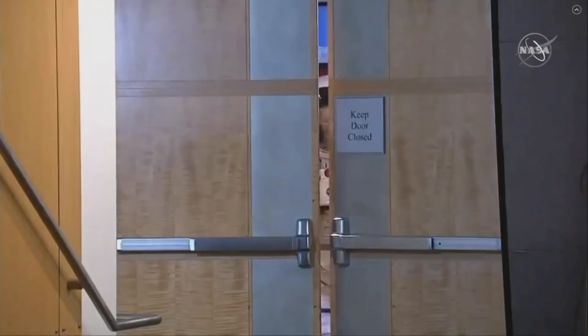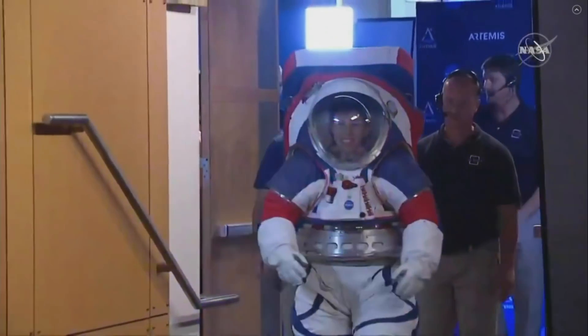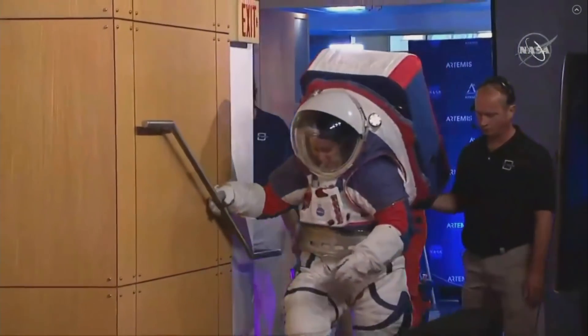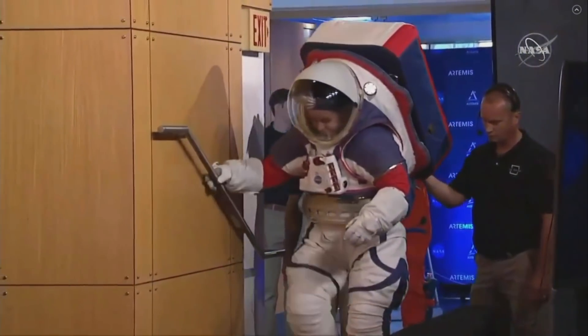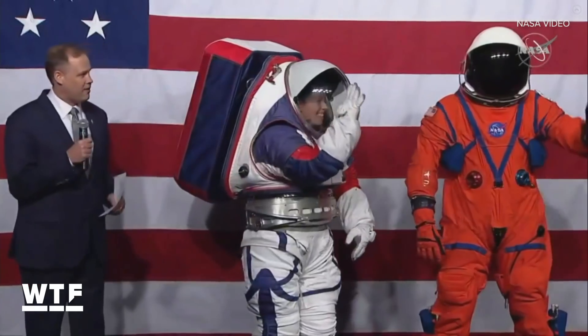Let's take a look at the spacesuits of the Artemis generation. Is this the worst fashion show ever? NASA, I love you, but maybe it's worth bringing in a consultant next time you want to show off your new threads. This week we got our first look at the next generation spacesuits that NASA astronauts will wear on their way to and on the moon. And they are nothing if not patriotic. Let's call this NASA's Artemis line.